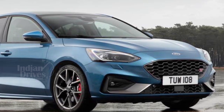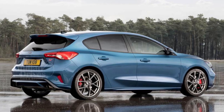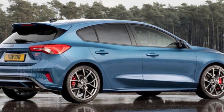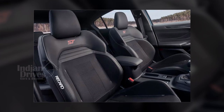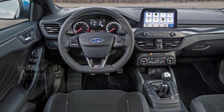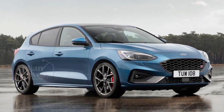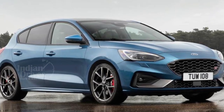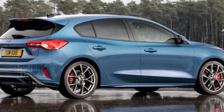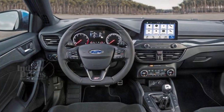Ford has unveiled its new Focus ST Hot Hatch, which will be available in the UK this year. The new Focus ST includes upgraded technology and will be available in petrol as well as diesel engine variants. The petrol variant produces 280 HP and 420 Nm of torque, while the diesel variant produces 190 HP and 400 Nm of torque. Multiple drive modes are offered, ranging from slippery, wet, normal and sport, along with a track mode for selected versions.